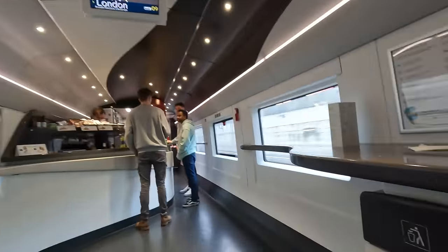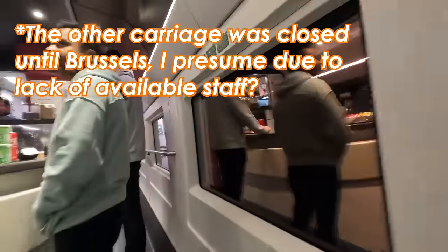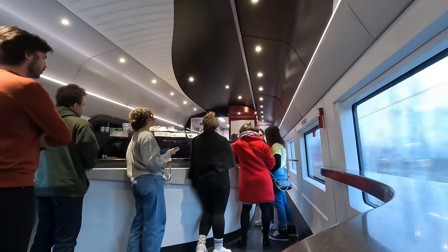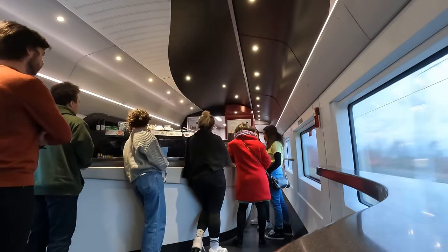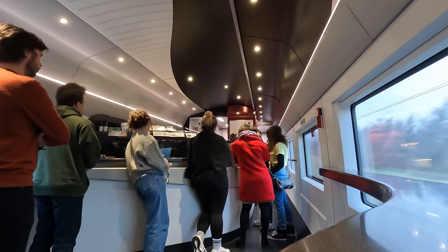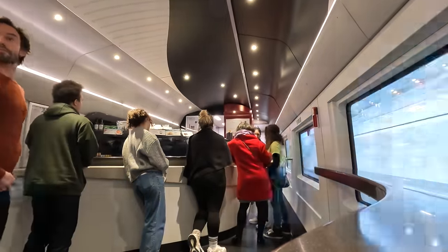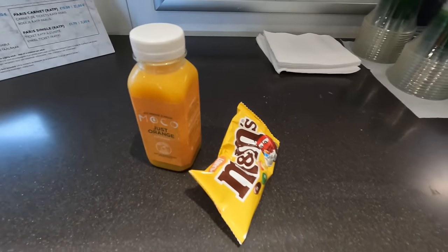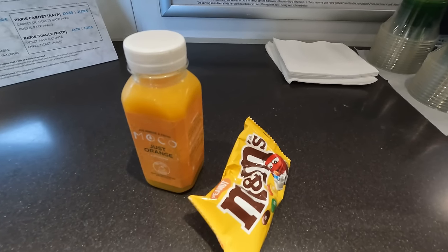Each Eurostar set, regardless of whether it's an E300 or E320, contains 2 café cars on board in coaches 8 and 9. At the time of filming, these were branded as Café Métropole, but this has since been changed to the Eurostar café following the rebrand and merger with Talis. They're incredibly popular. I bought a bag of M&Ms and an orange juice, which cost me £5 or £6.80. Whilst this may be expensive, bear in mind we are on an international train, so it's not uncommon to see prices as high as this.